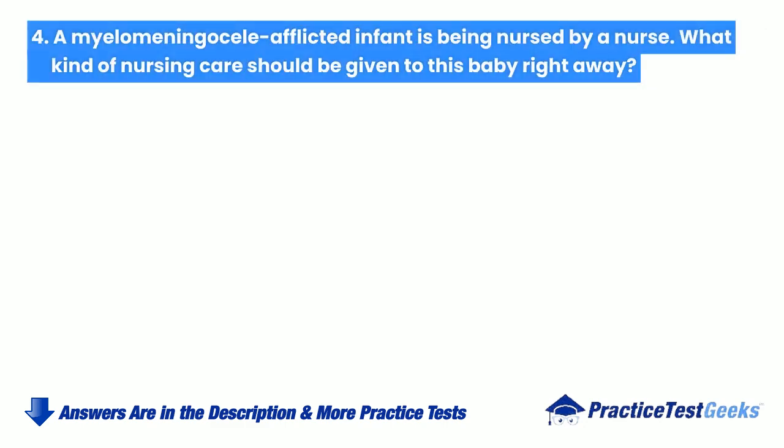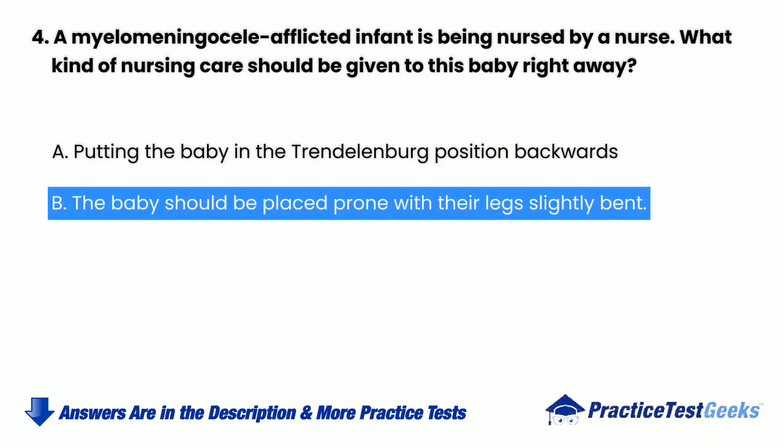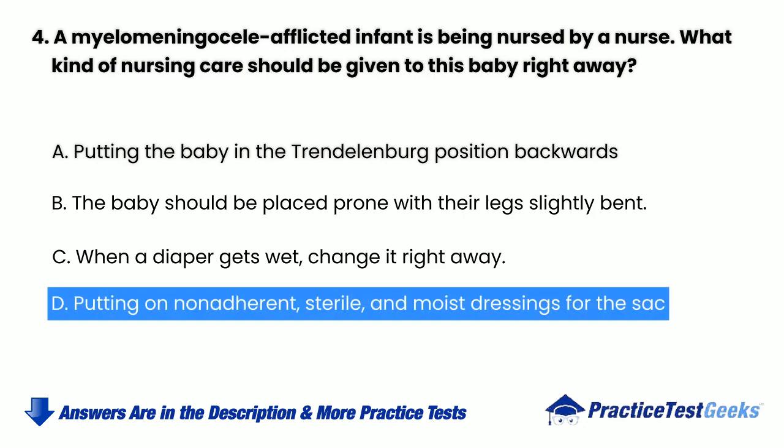A myelomeningocele-afflicted infant is being nursed by a nurse. What kind of nursing care should be given to this baby right away? a. Putting the baby in the Trendelenburg position backwards. b. The baby should be placed prone with their legs slightly bent. c. When a diaper gets wet, change it right away. d. Putting on non-adherent, sterile, and moist dressings for the sack.